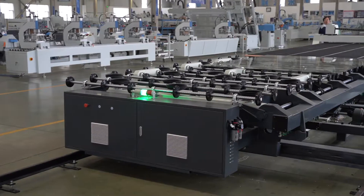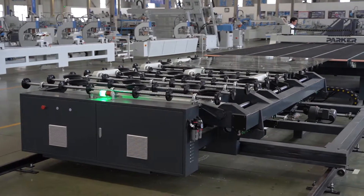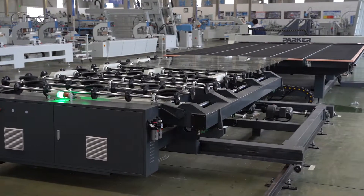PLC control. The main body moves on the double track, running stable and smoothly without any shake.